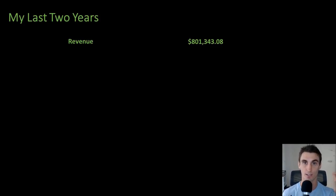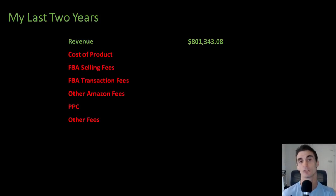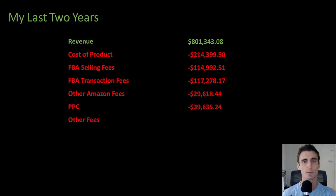In the last two years, I've done over $800,000 in revenue, but that's not profit — I don't get to put that money in my wallet. There are a lot of costs associated with selling on Amazon. There's the cost of the product, which cost me over $200,000. There are Amazon FBA selling fees — just for selling on Amazon's platform, there is a 15% fee. They take 15% of the price of whatever you're selling. There are also other fees like storage fees. There's also PPC — pay per click — which is a way to advertise your product within the Amazon ecosystem and it's extremely powerful.